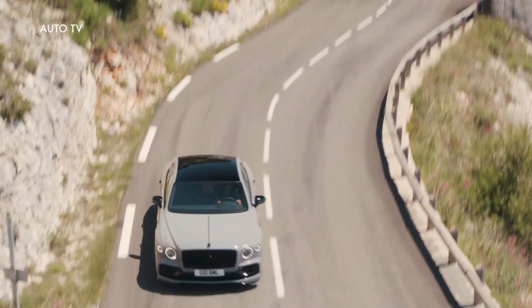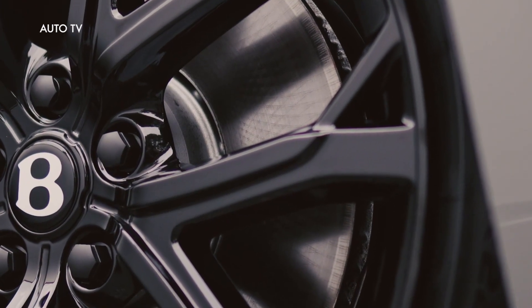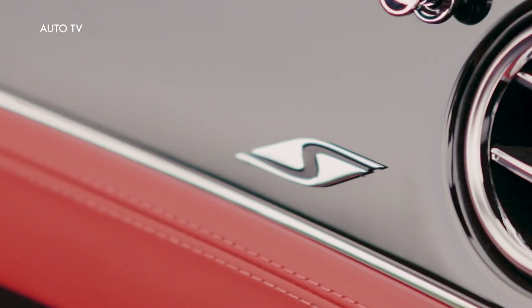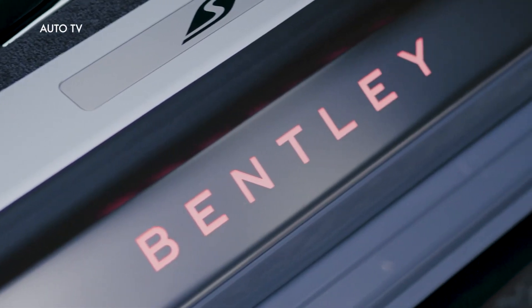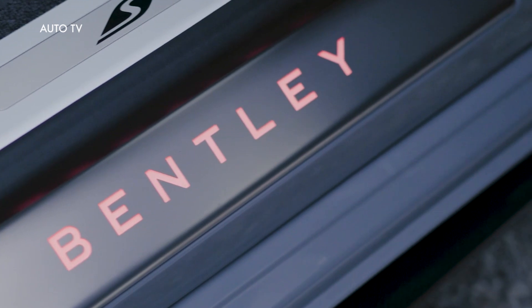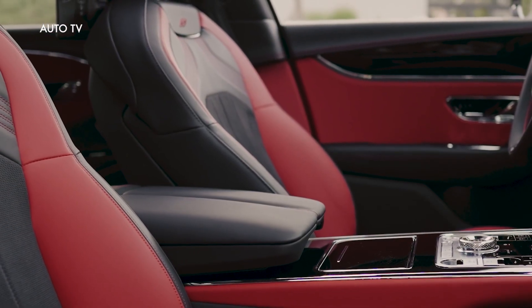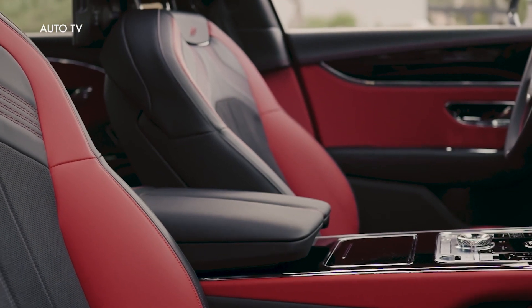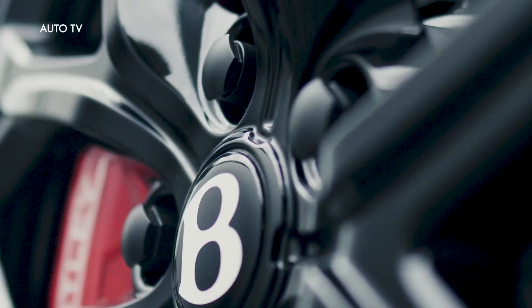Bentley is completing its new driver-focused S range with the launch of the new Flying Spur S, bringing extra dimensions of increased dynamic ability, dramatic visual presence, and heightened aural drama to further enhance Bentley's pinnacle four-door sedan. This is the first time that Bentley's historic S badge has been applied to a hybrid product, and is another step towards Beyond 100, Bentley's vision of the future and sustainable pathway forwards.